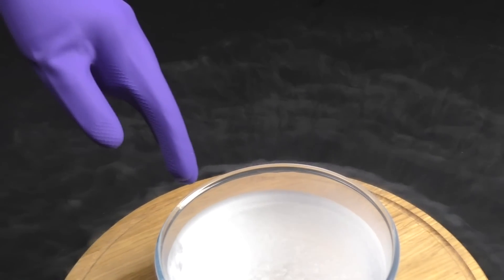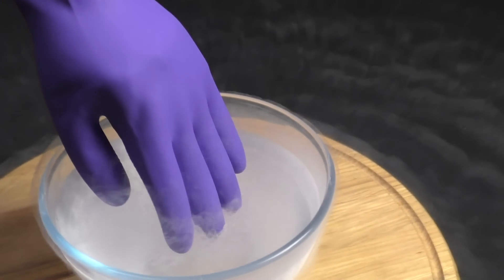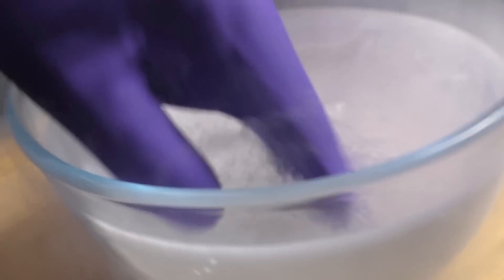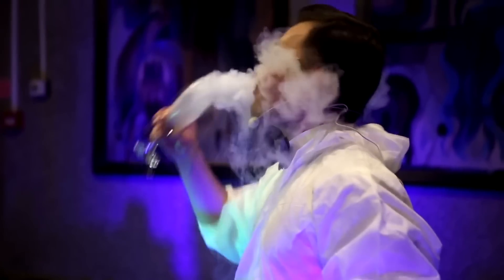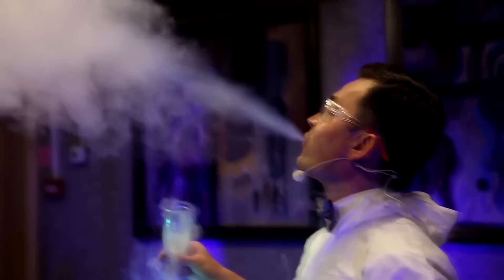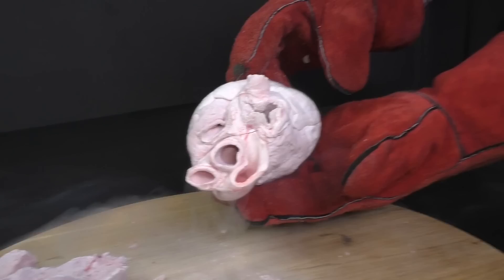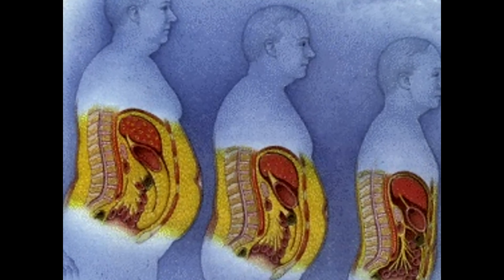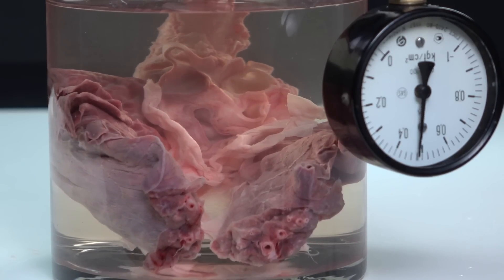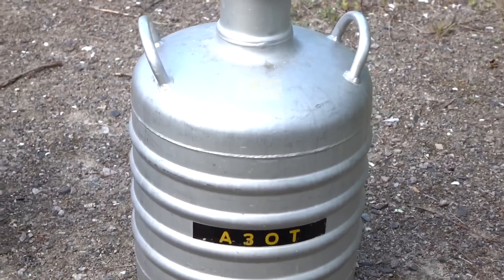Liquid nitrogen is cool for experiments with different objects, but dangerous for our body. Once I made a prank video about what could happen to your hand if you put it in liquid nitrogen. But if you drink liquid nitrogen, you immediately get frostbite of your throat, and part of the liquid nitrogen will get into your stomach and produce a lot of gas that will inflate you from the inside — so never even think about drinking it.